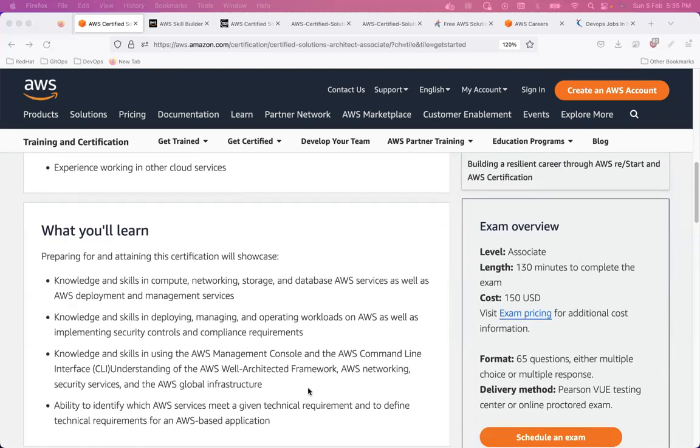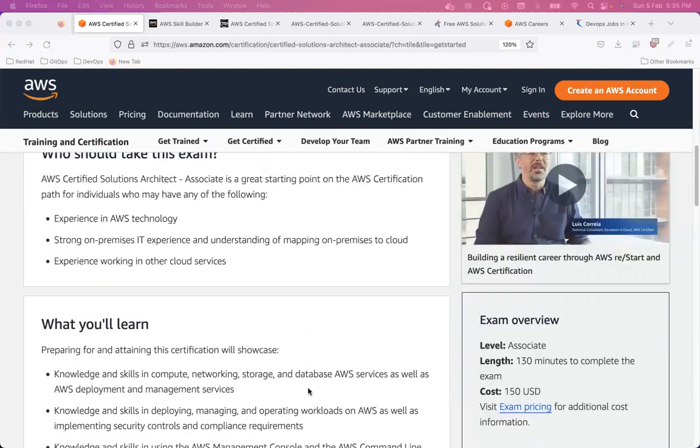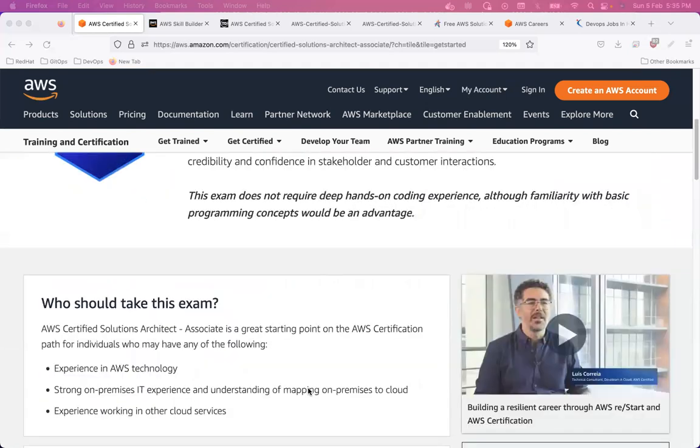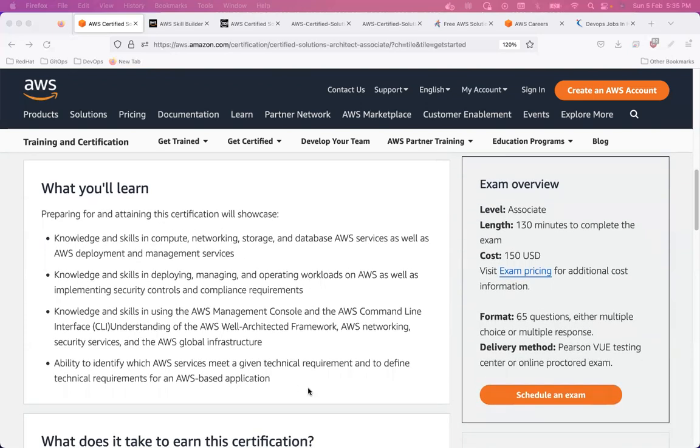This is something you should have at a basic level before starting to prepare for this exam. If you don't have good knowledge yet, start with those fundamentals first, because this certification can seem totally out of reach if you have little experience with AWS.